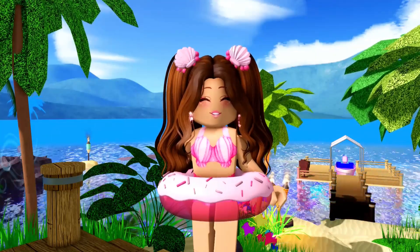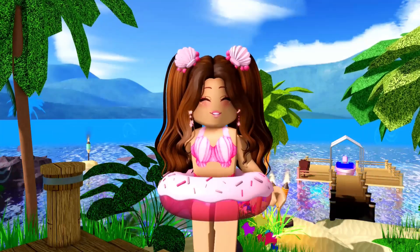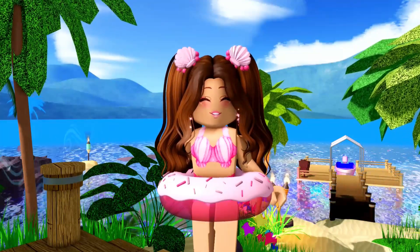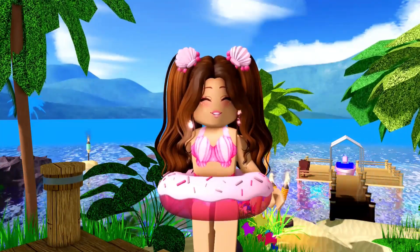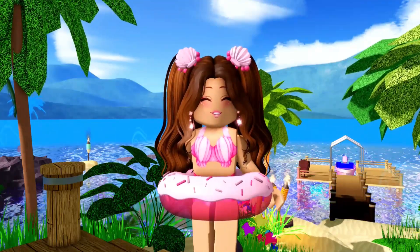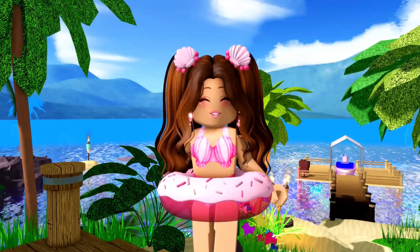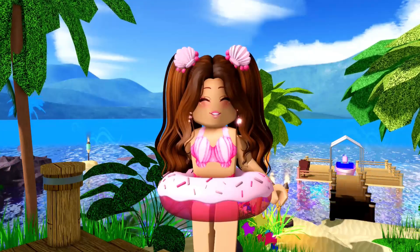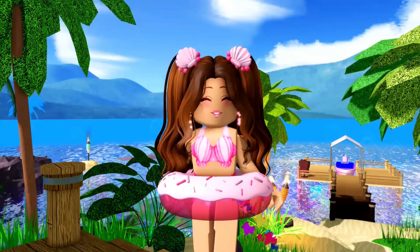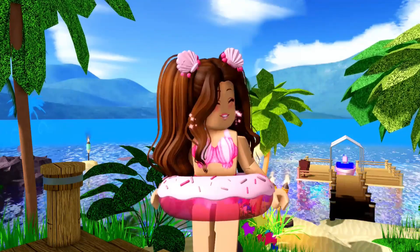The next tip is to buy items that you like wearing. What I mean is, let's say you like wearing the little floatie — make sure you actually like wearing the items you buy, because there's no use spending diamonds on items you're never going to wear. So buy items you'll want to wear in the future, instead of wasting diamonds on things you're not actually going to use.